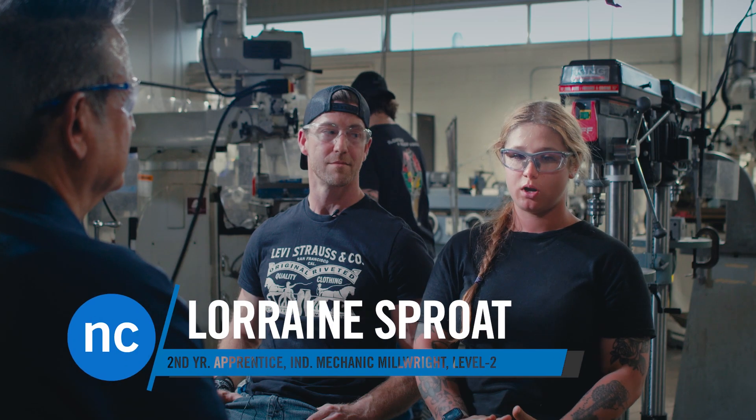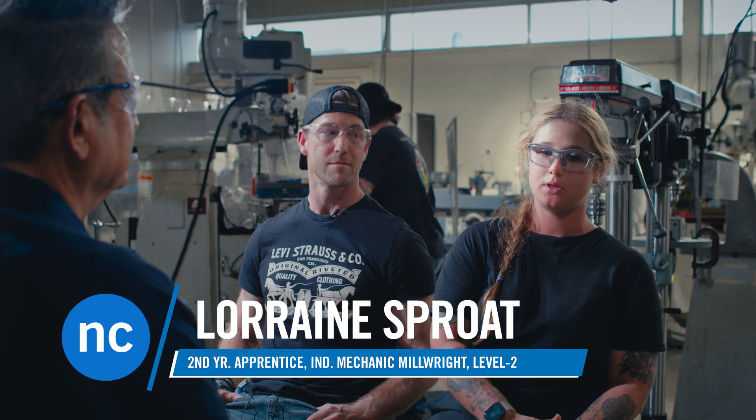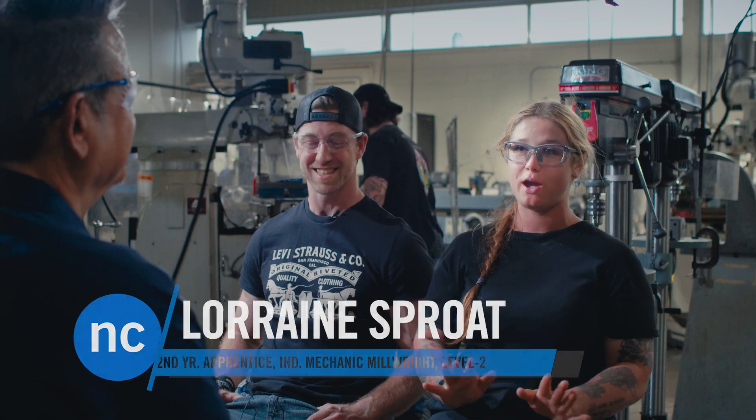I find also that women are more passionate — I'm not saying men aren't — but women are very passionate about what they do, and I find that a lot of women just really excel in trades.